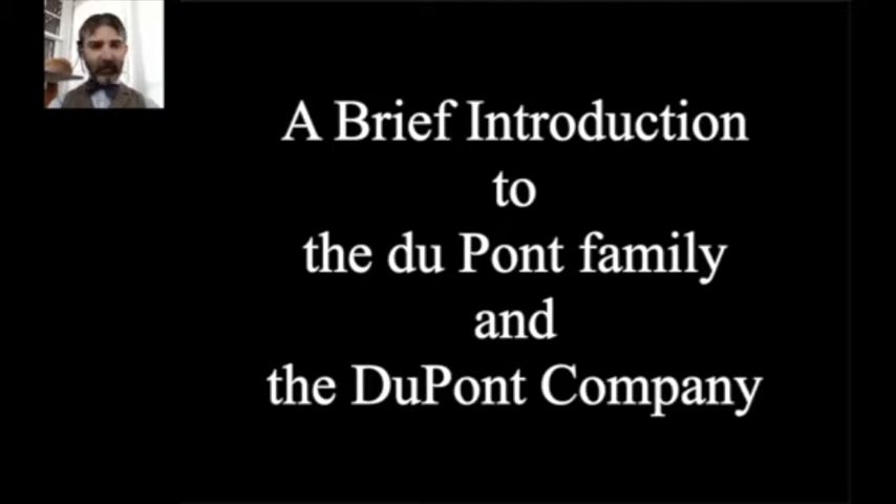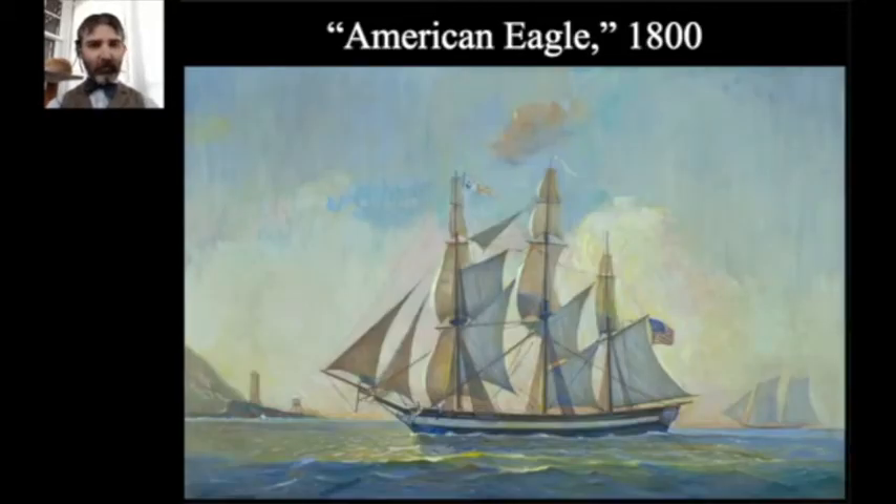Our story begins on January 1st, 1800, with a vessel called the American Eagle. The DuPont family left France on this vessel, and it was apparently a pretty long and arduous journey — what was supposed to be a couple of weeks ended up taking over a month, they ran out of food, and the ship leaked terribly. The DuPont family first saw sight of the United States on January 1st, 1800, landed a couple of days later in Newport, Rhode Island, then made their way through New Jersey and into Delaware.